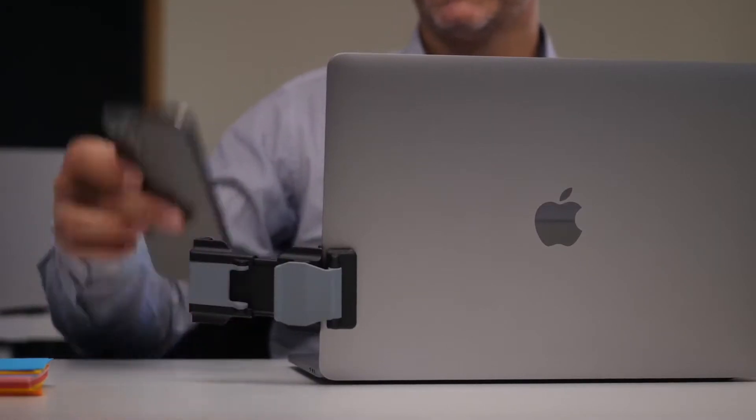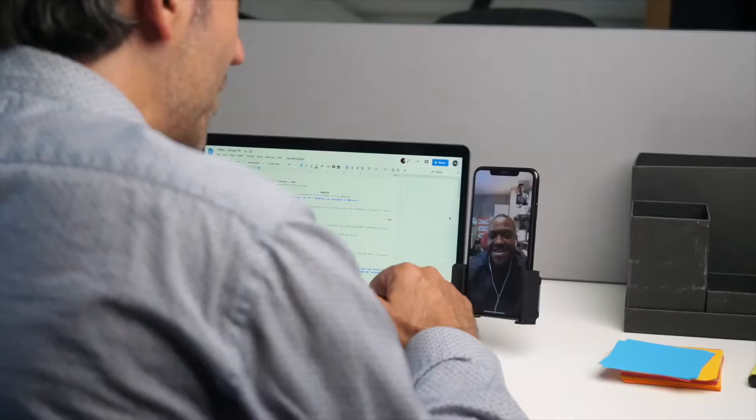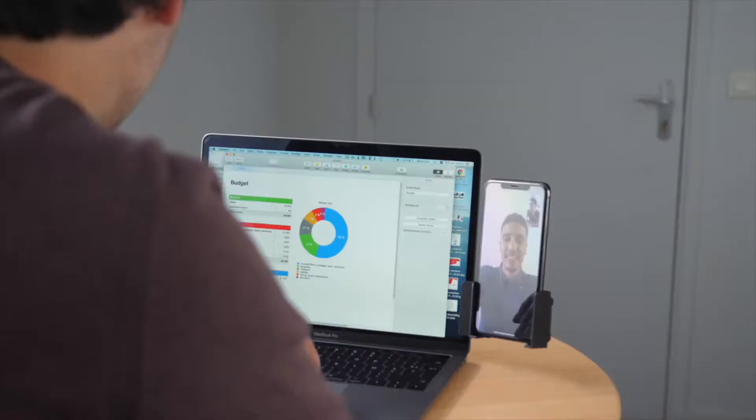It gives you the ability to work efficiently on your computer while keeping an eye on your smartphone. Handy while on the move, at a cafe, on the couch or anywhere else.